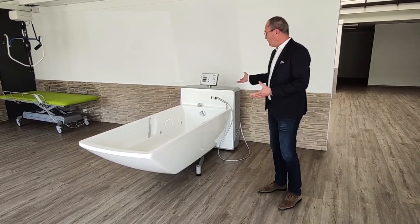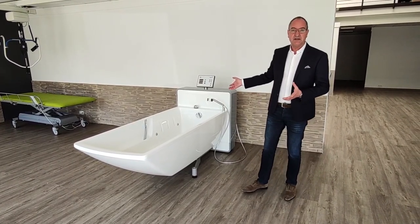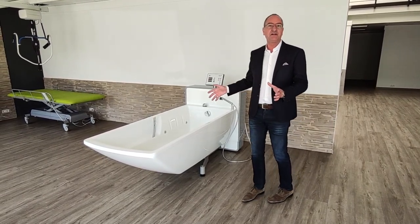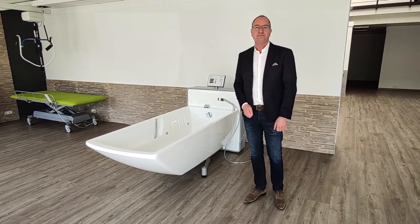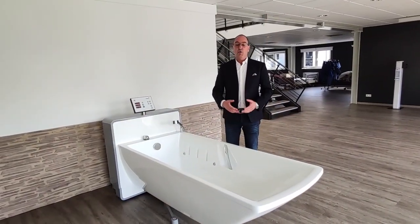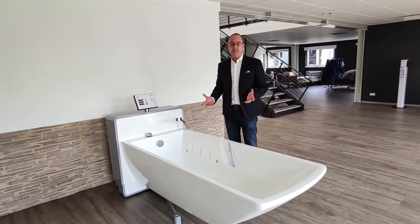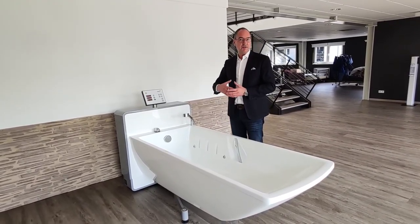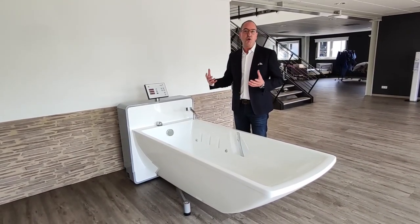Here we come today to our Phoenix bathtub. It is a wonderful design bathtub. When we designed the bathtub, the overall idea was really to make something different compared to all the other tubs that are worldwide on the market.